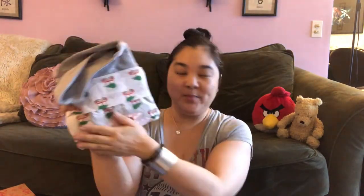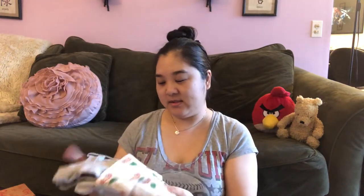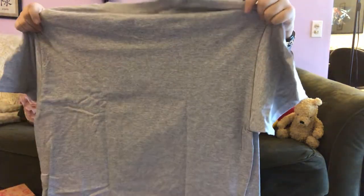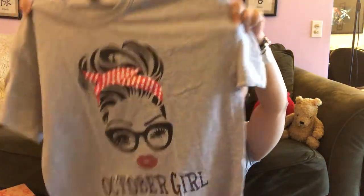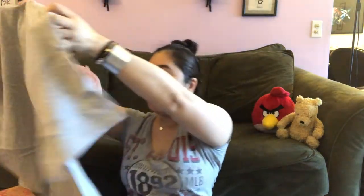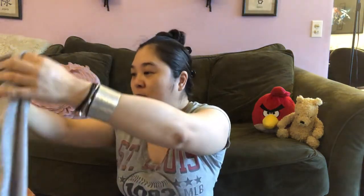There are more cute decorative flowers. The next item is some sort of t-shirt — she wrapped it so that just the special graphic part was covered. Opening it — it says 'October Girl.' Very cute. This is because I was born in October.